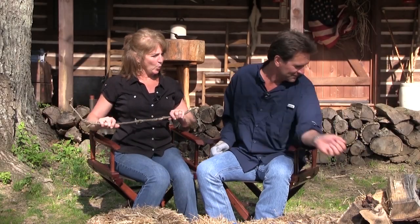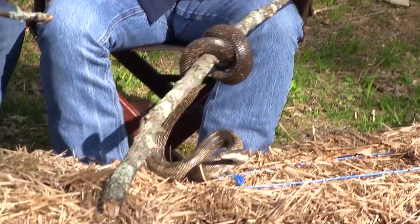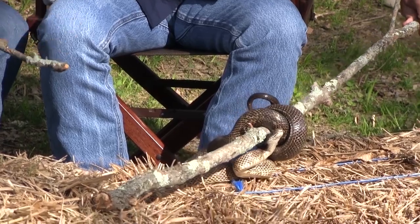I got my weapon. I'm not going to do it. It's a black rat snake. Let me show you. These are good animals.